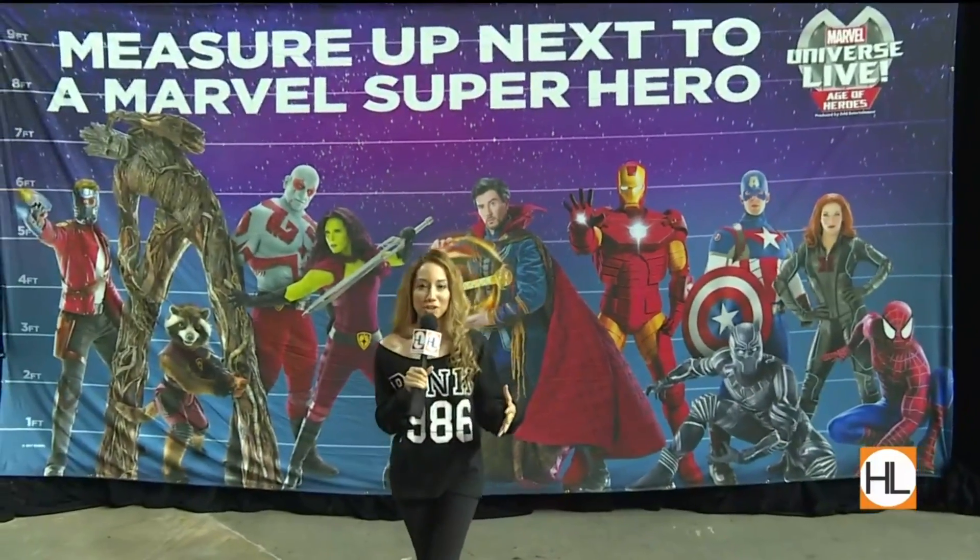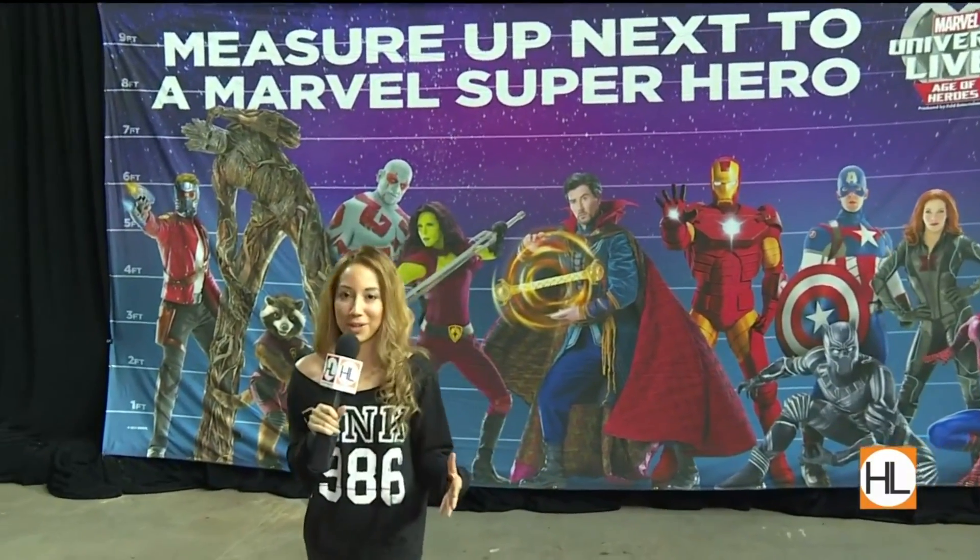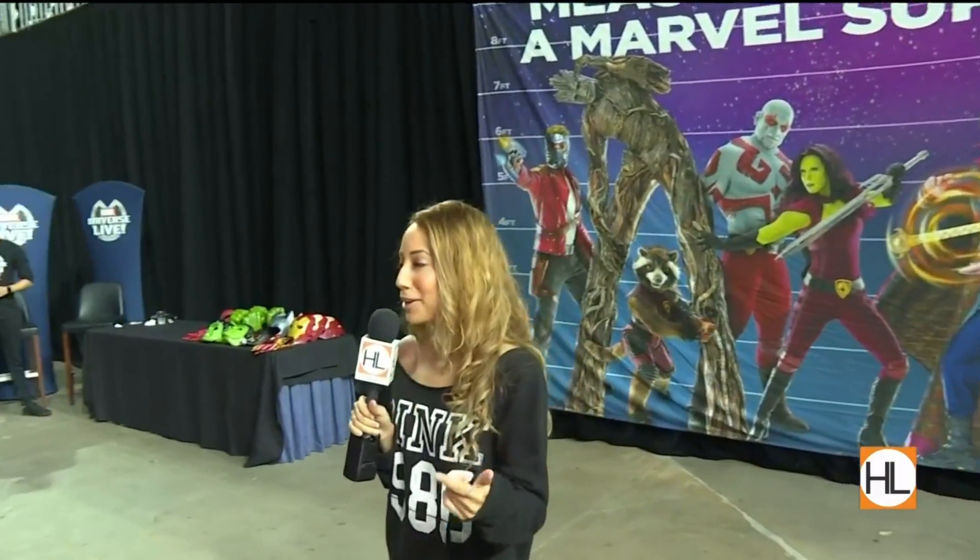Hey guys, we are at Energy Stadium right now. Marvel Universe Live is in town. This is such a cool place because you can come to the show and see some of your favorite superheroes, from Thor to Spider-Man.